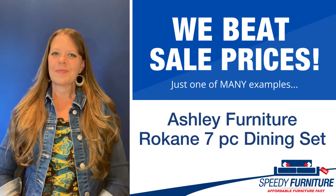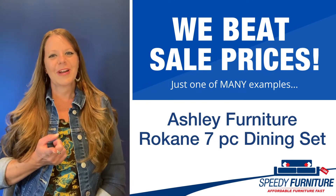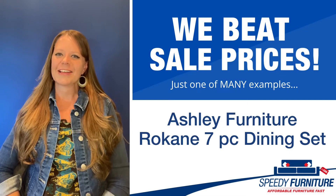Hey everyone, it's Amy and today I'm going to show you Speedy Furniture's sale-beating prices on the Rocane 7-piece dining set by Ashley.